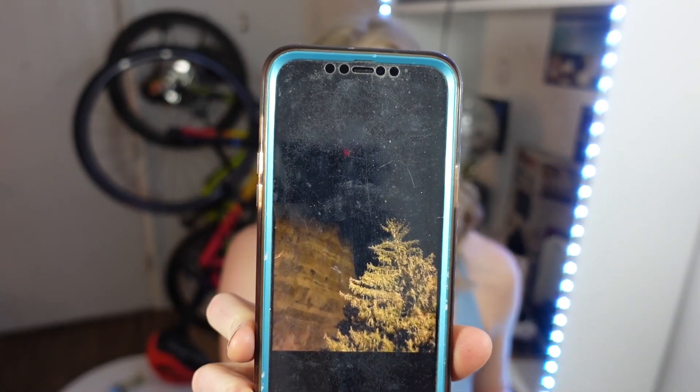Our phones are definitely advanced. Check out this photo that I took — you can see a couple stars, but you really need a good camera and good skill to get a picture like this.